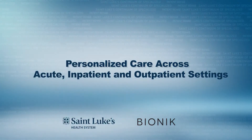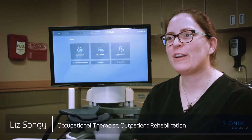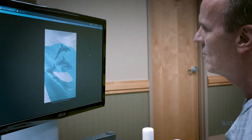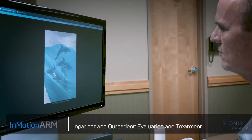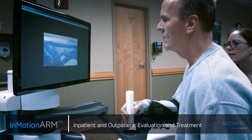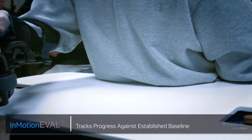The InMotion arm has a pretty unique fit into the continuum of care from inpatient to outpatient care here. If they are someone who has had some sort of neurological injury or condition, such as stroke, brain injury, or Parkinson's disease, then they can get started with the InMotion arm treatment.